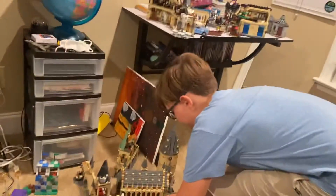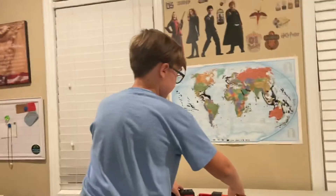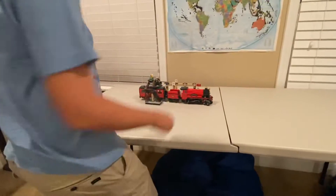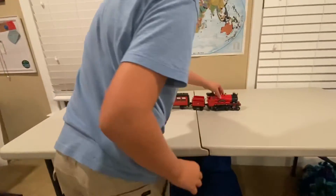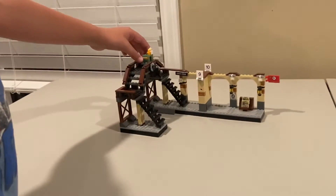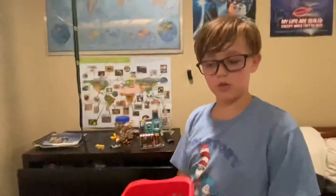First I was going to show you the Hogwarts Express with the train station. This has about 800 some pieces and it goes with the train — it moves. Today I will not be showing you my characters because my characters, as you can see, are like that.